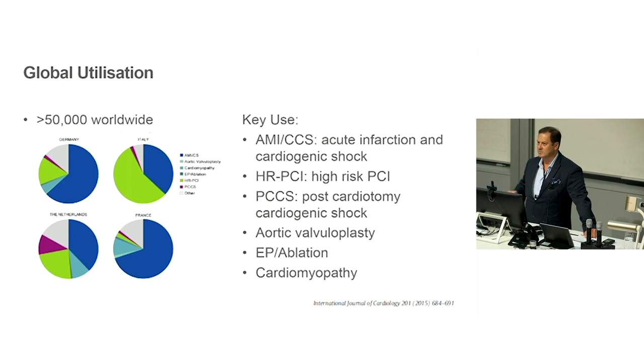There are over 50,000 implanted worldwide, and use varies between countries depending on clinical circumstances. In France and Germany, where arterial revascularization is common, it's most used in acute infarction and shock. In other centres where vein graft reperfusion is common, it's used to support high-risk PCI. There's quite a bit of variation, but the key worldwide uses have been cardiogenic shock post-MI and high-risk percutaneous intervention.